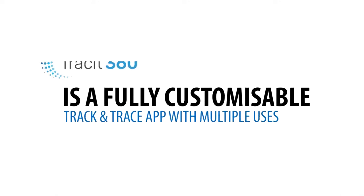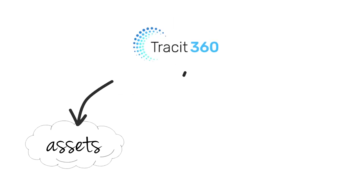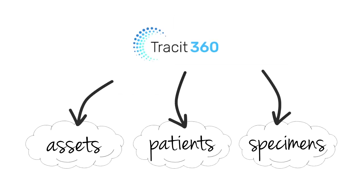Trackit 360 is a fully customisable platform, ideal for many tasks in the healthcare environment. It is a real-time application enabling you to track and trace anything and anyone in transit.